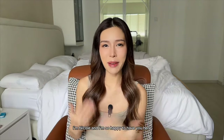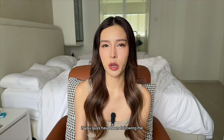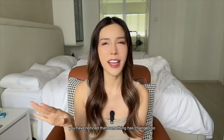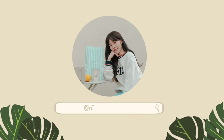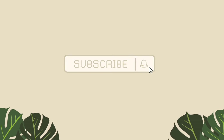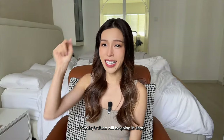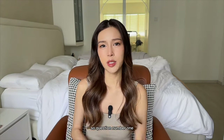Hi guys, welcome back to my channel. I'm Nicole and I'm so happy to have you here. If you guys have been following me, you have noticed that something has changed — it's not my surroundings, it's my teeth. Today's video we'll be going in depth talking about my new veneers and answering your questions.